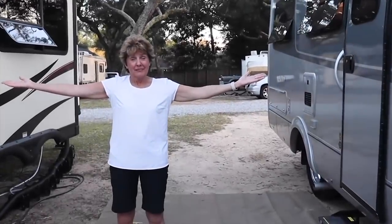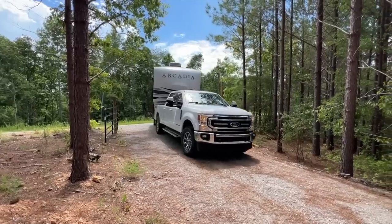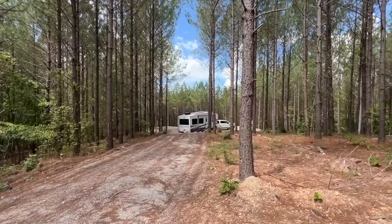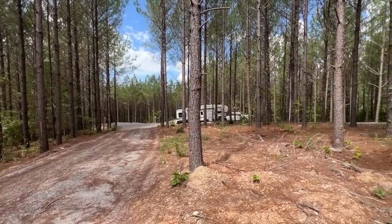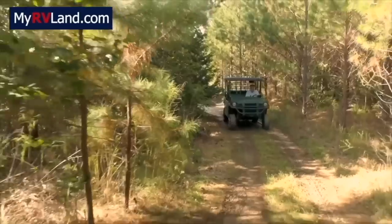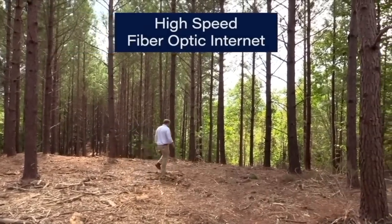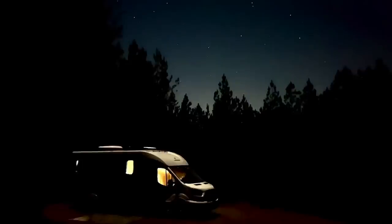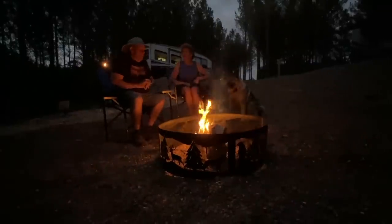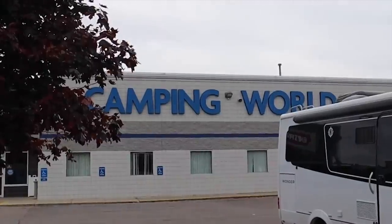Tired of overcrowded campgrounds and competing for reservations? Land ownership is an emerging trend in RVing that might be right for you. Jen and I bought some land just west of Nashville, Tennessee — an incredible collection of mountaintop RV properties called the Woodlands at Buffalo River. These are five to sixty-two-acre properties that allow RVs year-round, starting at $79,900. It's your property, your way — not a timeshare. For information, visit myrvland.com.